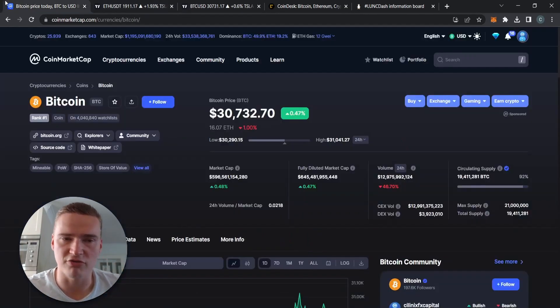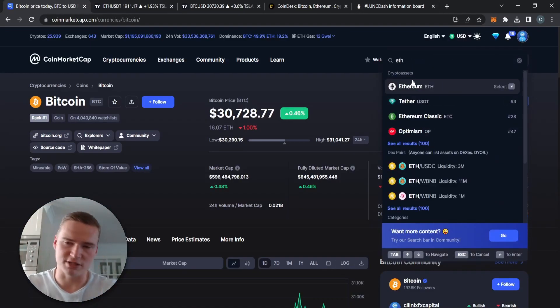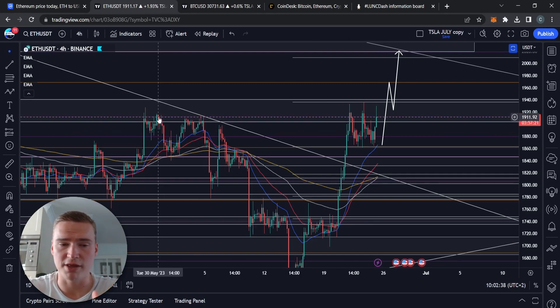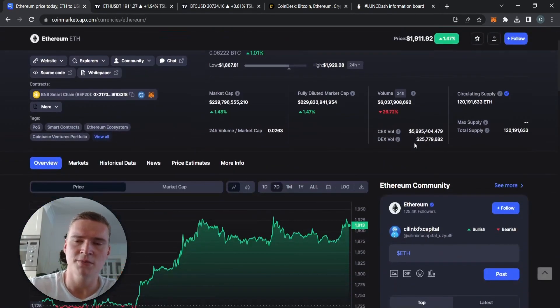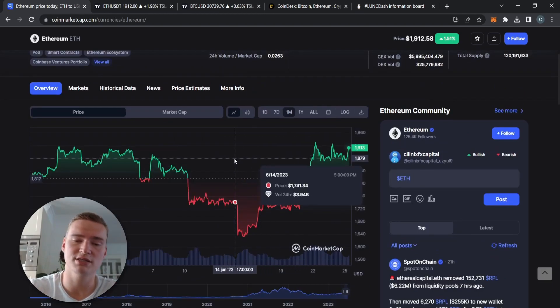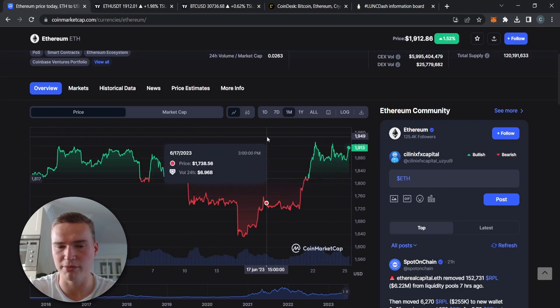Volatility has still been very high. You can see that if you compare the moves we have right now — where we're trying to break above 1920 — they're very different from the moves we had at the end of May and the beginning of June. So there is still quite a lot of momentum. But if you take a look at the volume, that's actually quite low compared to last month, even though the price is considerably more bullish than around the middle of June.